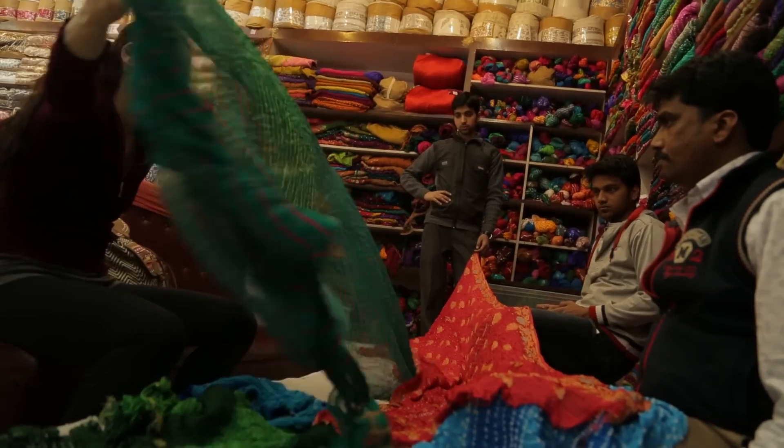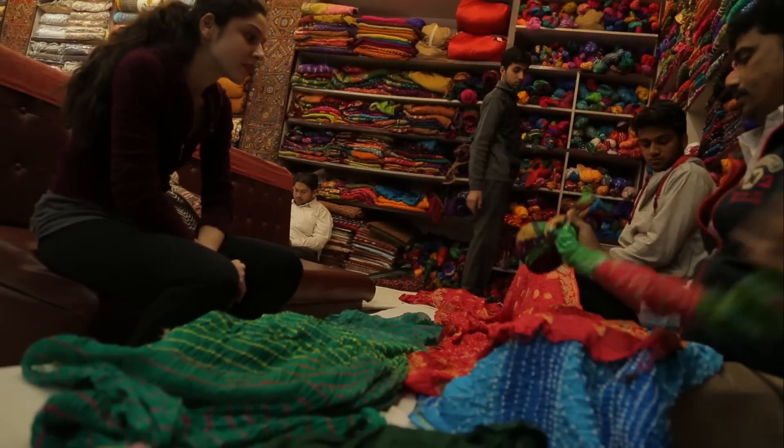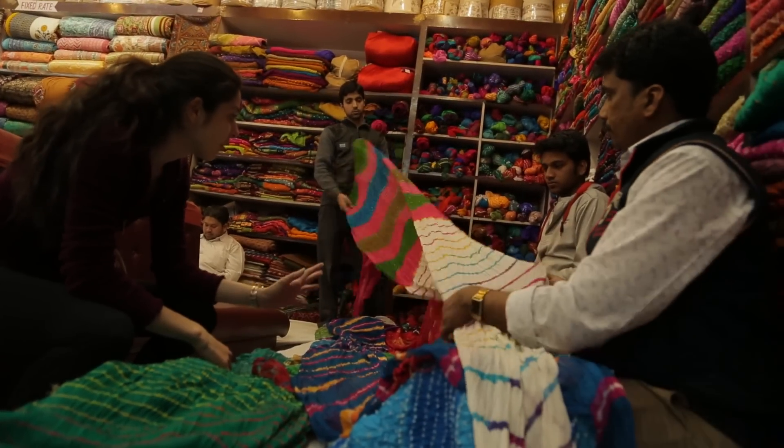In Lahiriya, what are the different types that you get? Does it depend on the fabric? That's called pacharanga — it means in different colors. Oh, that's beautiful. So this is half bandini and half lahiriya.